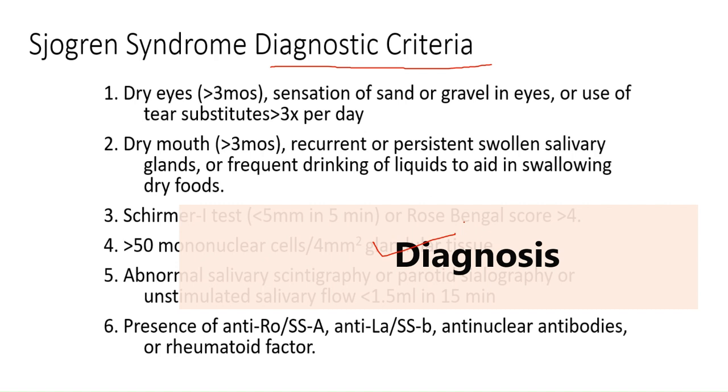The next criterion is the Schirmer test — if it is less than 5 mm in 5 minutes, or the rose bengal score is more than four, it indicates Sjogren's syndrome. Another criterion is more than 50 mononuclear cells in the glandular tissues. Abnormal salivary scintigraphy, parotid sialography, or unstimulated salivary flow less than 1.5 ml in 15 minutes also indicate the condition.